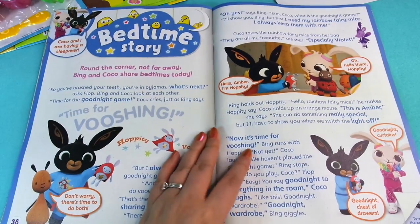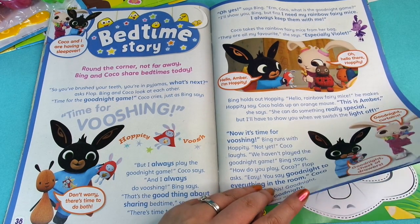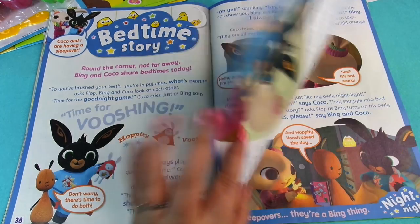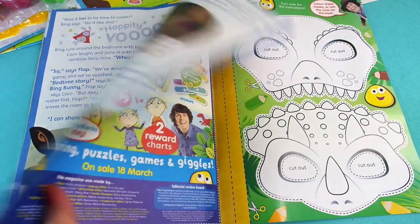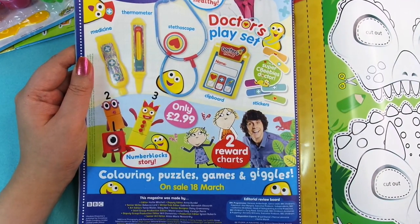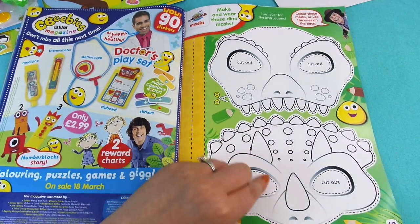Then we have The Bedtime Story: 'Round the corner not far away, Bink and Coco share bedtimes today.' So that's cool. And on the back, next month we have a Doctor Playset — a thermometer, stethoscope, and some little stickers. At the end we have Andy's Dinosaur Adventures where you can cut out and make these masks.